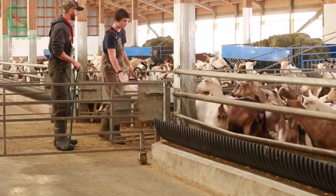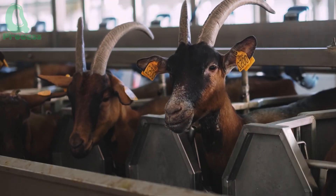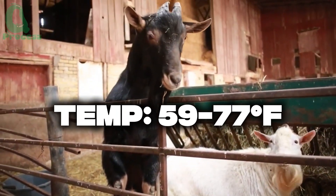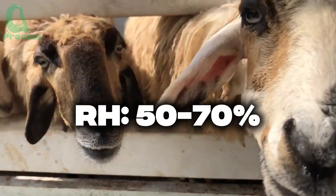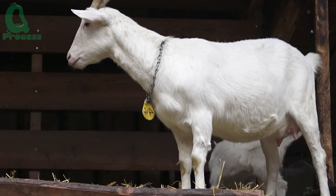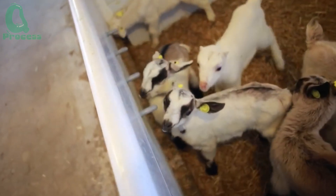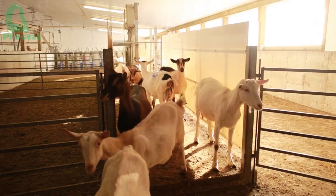So, what does an ideal living environment for goats look like? First and foremost, temperature and humidity — two key factors in dairy goat farming. According to livestock experts, the optimal temperature for goats ranges from 59 to 77 degrees Fahrenheit, with humidity levels between 50% and 70%. If you're raising goats in a hot climate like the coastal regions of central Vietnam, providing plenty of cool, clean drinking water is a top priority. Goats are highly susceptible to heat stress, which can significantly reduce their milk production.